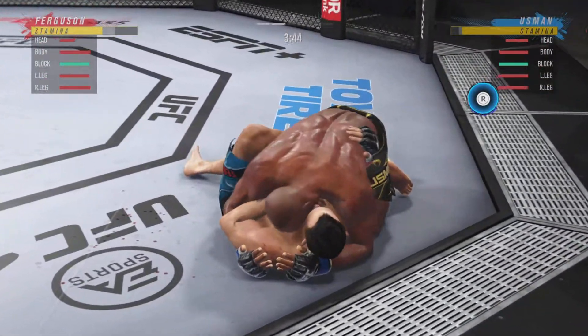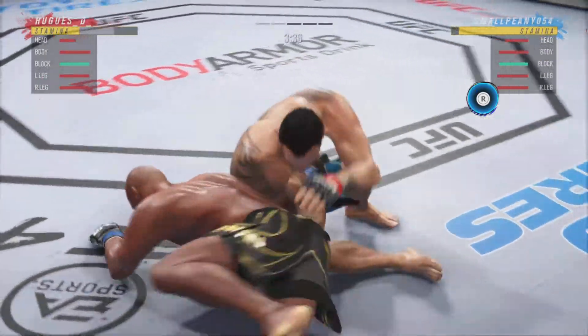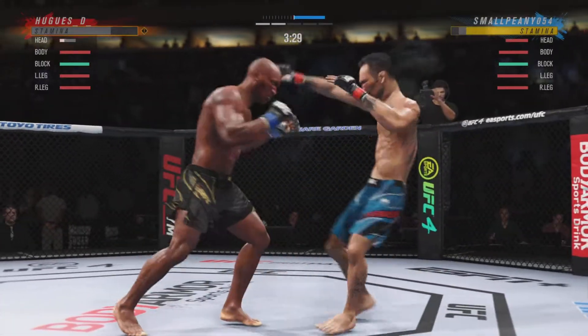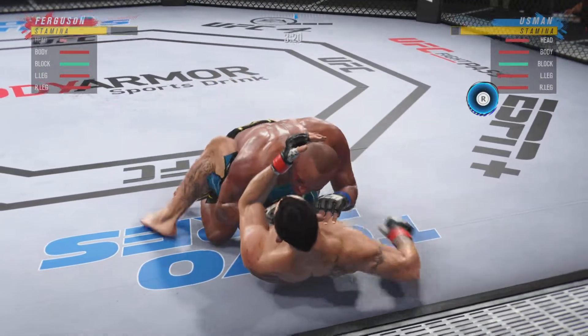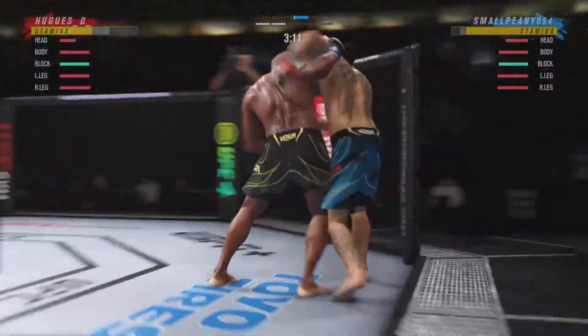Working out of side control — his opponent trying to control posture, but you've got to be careful here. Back to the feet. Huge right hand! He's hurt bad, John — he's got to press him, he's got to go chase that finish down.